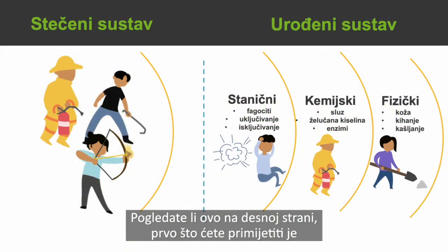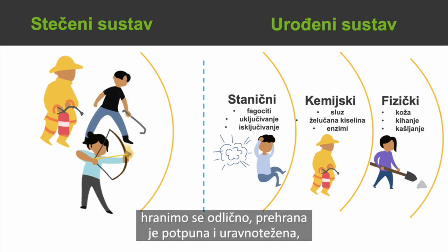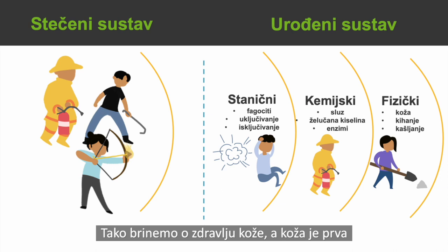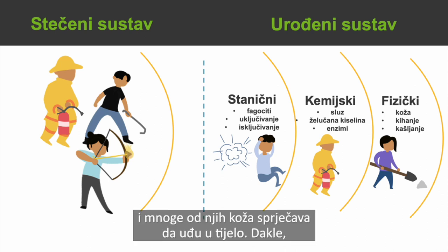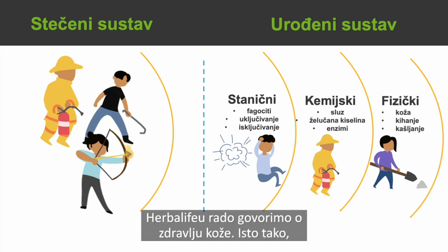Looking at this visual, the innate system has a physical component. Think about our skin health — when we eat Herbalife products and have a great, balanced diet, we're also protecting our skin. The skin is the first physical barrier that helps against invading pathogens. A lot of things live on our skin — bacteria, viruses, and fungi — but we live in harmony with our environment and keep a lot of them outside the body. That's why we love talking about skin health at Herbalife.